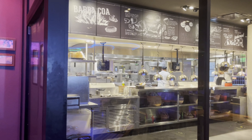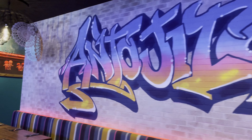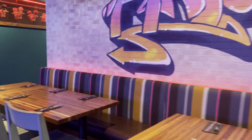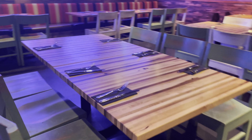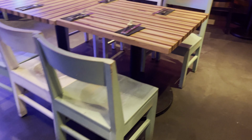I love restaurants that actually show you the kitchen — you know they're clean. Check out these tables. I love these. I'm a guy that appreciates good woodwork. It's really nice.